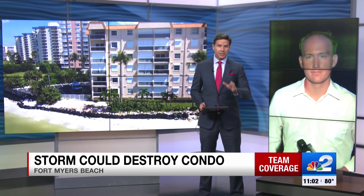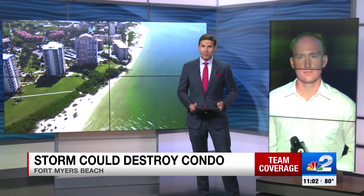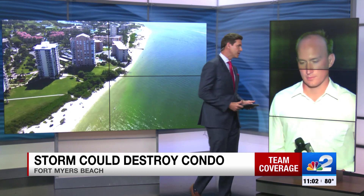NBC2's Gage Golding has been covering this story since the start of hurricane season, and he's live on the beach showing us just how bad the erosion has been. Worst case scenario, this building could be heavily damaged or even destroyed. There is so little land that separates the foundation of this six-story condo building and the Gulf of Mexico that engineers deemed it vulnerable earlier this spring. Now this storm that is coming our way could be the one that causes this damage.